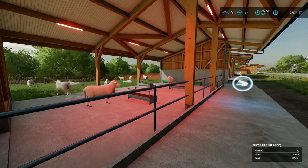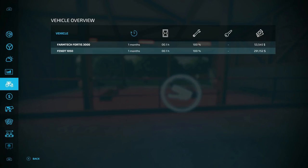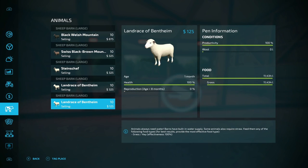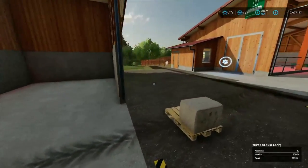Starting with our babies, let's take a look. Going down to the animal menu, babies are at the bottom. They're one month old, healthy. Their production is at 100 — six liters of wool. Yeah, six liters.